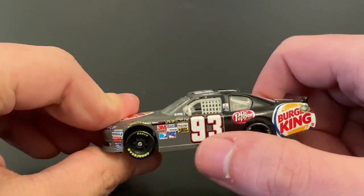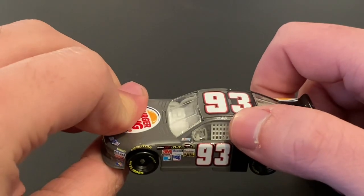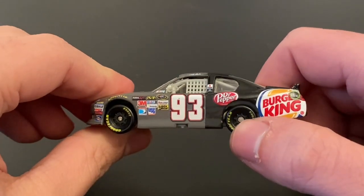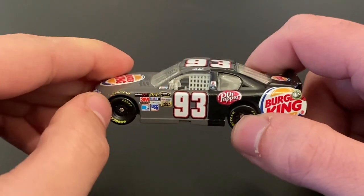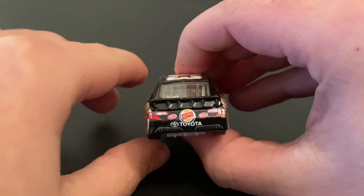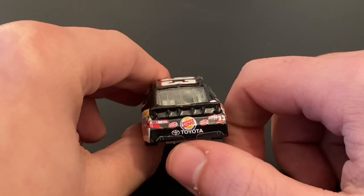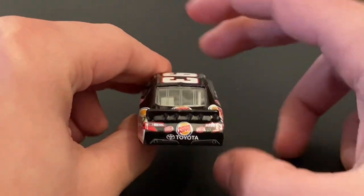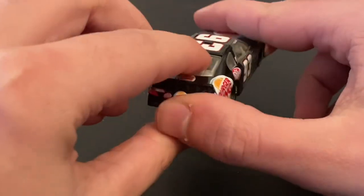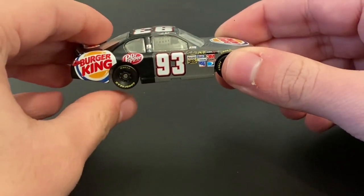You have all the associate sponsors that NASCAR requires. You have number 93, Dr. Pepper, Travis Cropples' signature, Goodyear Eagle tires. Over here you have the Goodyear logo and Burger King. On the back you have two Dr. Pepper logos along with the Burger King logo once again, number 93, Toyota logo, and Toyota. Then on the deck lid you have Burger King. This car is very similar to the Landon Castle car that I reviewed.